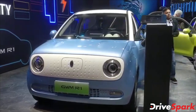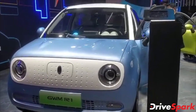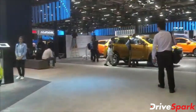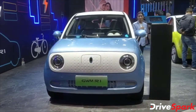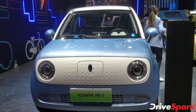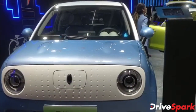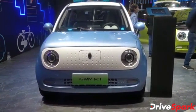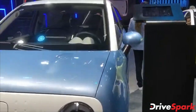Hello and welcome to Drive Spark. This is Stephen Neil, coming to you from the Great Wall Motors pavilion at the 2020 Auto Expo. While we previously spoke about the Haval SUVs, we are going to talk about Great Wall Motors' R1, which is sold under the ORA brand in China, but here marketed as the Great Wall Motors R1. In all likelihood, this might just be the first car to make it to the Indian market from Great Wall Motors.